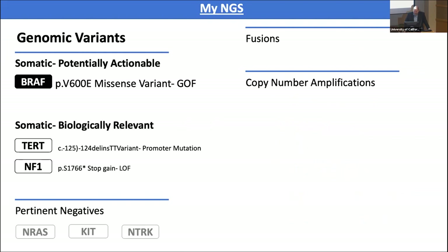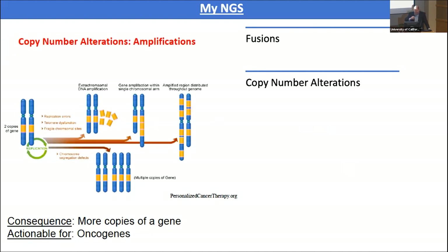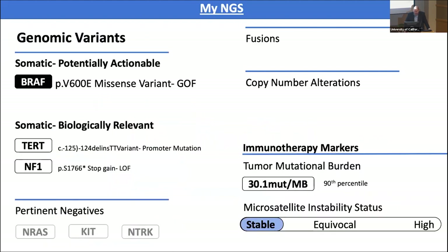The next thing we look at, although uncommon, are fusions and copy number alterations. Specific genes have a number of copies — the more copies of a gene, the more protein is made — so we look at some of these copy number alterations. Fusions are things where specific portions of genes are interposed into places where they shouldn't be. And lastly, there are the immunotherapy markers, which we'll talk about more in a second.